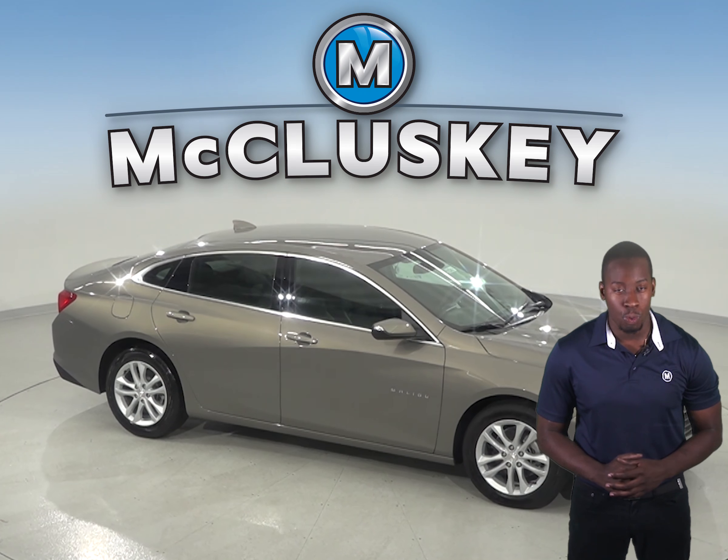The Chevrolet Malibu stops 8 feet shorter than the Toyota Camry. The front grille of the Chevrolet Malibu uses electronically controlled shutters to close off airflow and reduce drag when less engine cooling is needed, helping to improve highway fuel economy.